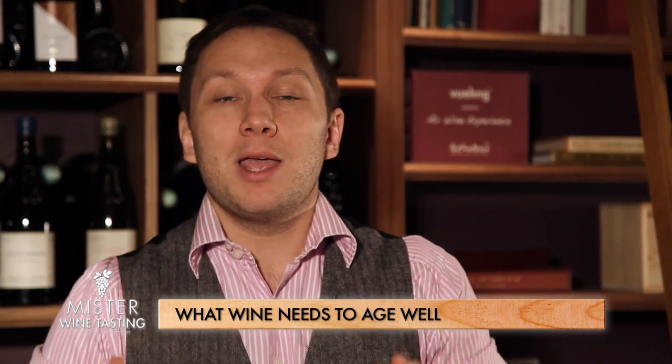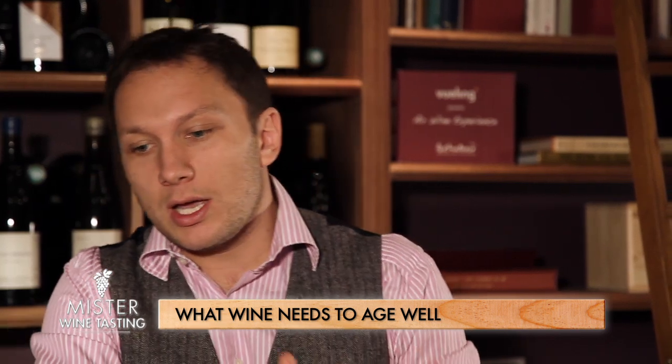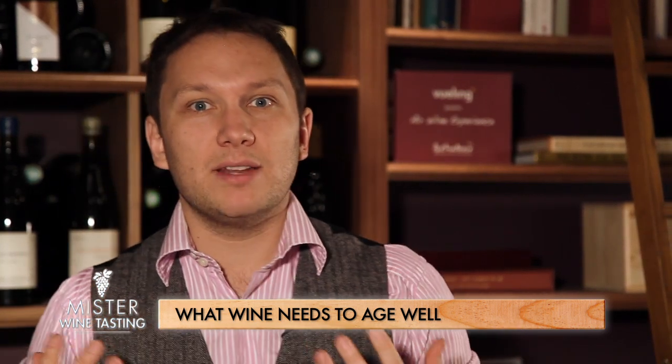Those wines are flattering and people love them. The main drawback is that they're not going to age very well. Since you pushed the balance towards heaviness with not enough acidity, the wine is going to collapse.